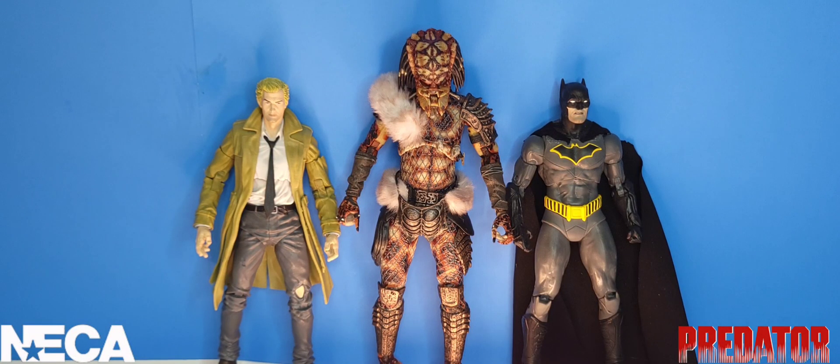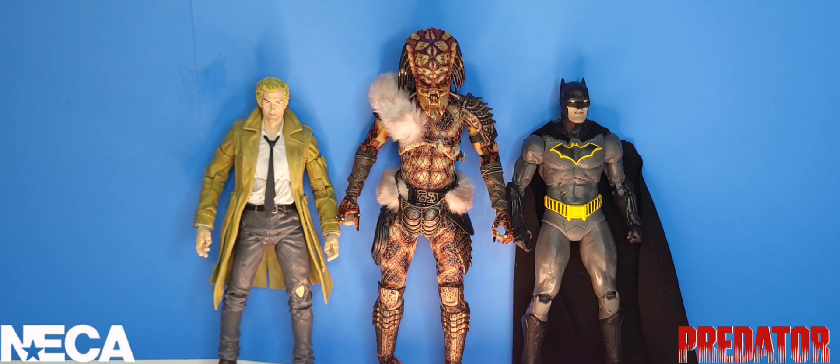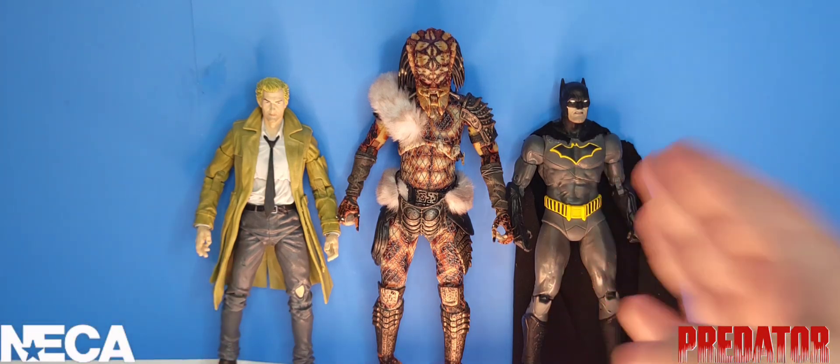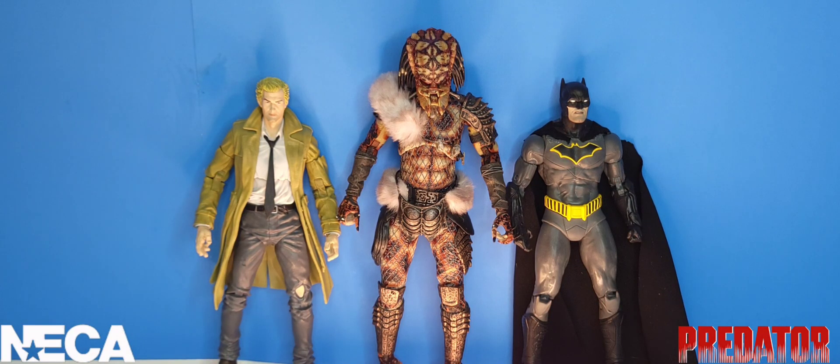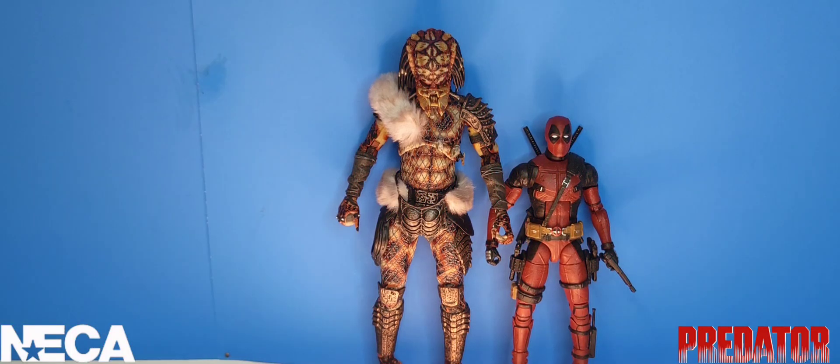Jumping over to the DC universe, here we have the NECA Snake Predator next to the McFarlane Batman Rebirth and John Constantine Page Punchers — I think that scale works wonders. And last but not least, here we have the Marvel Legends Deadpool from the 2016 Deadpool film, and unfortunately that scale does not work for me.